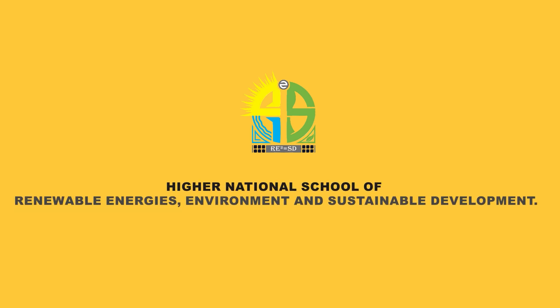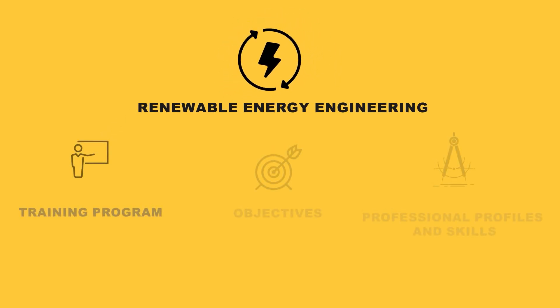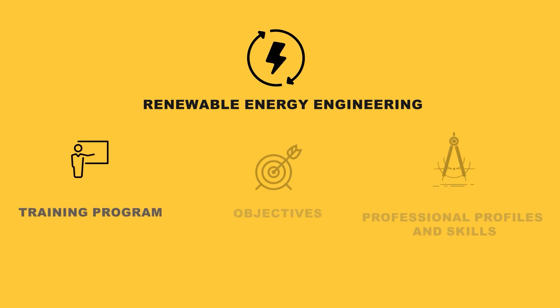Hi. Welcome to the Higher National School of Renewable Energies, Environment and Sustainable Development. In this short video, you will be acquainted with the major of Renewable Energy Engineering, its training program, its objectives, and the many professional profiles and skills it helps developing.